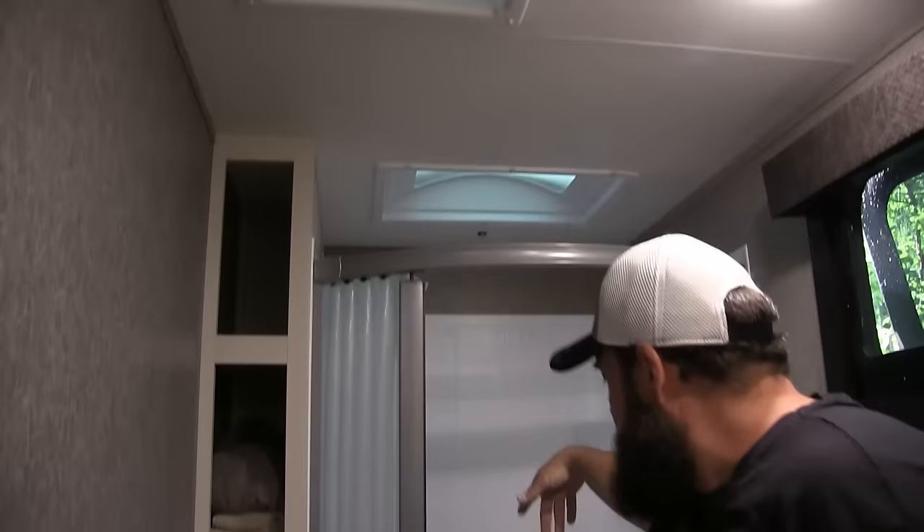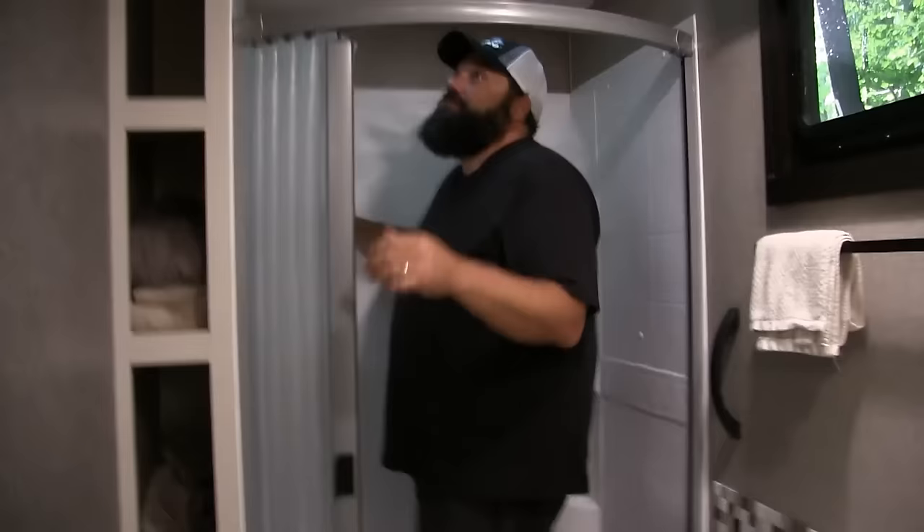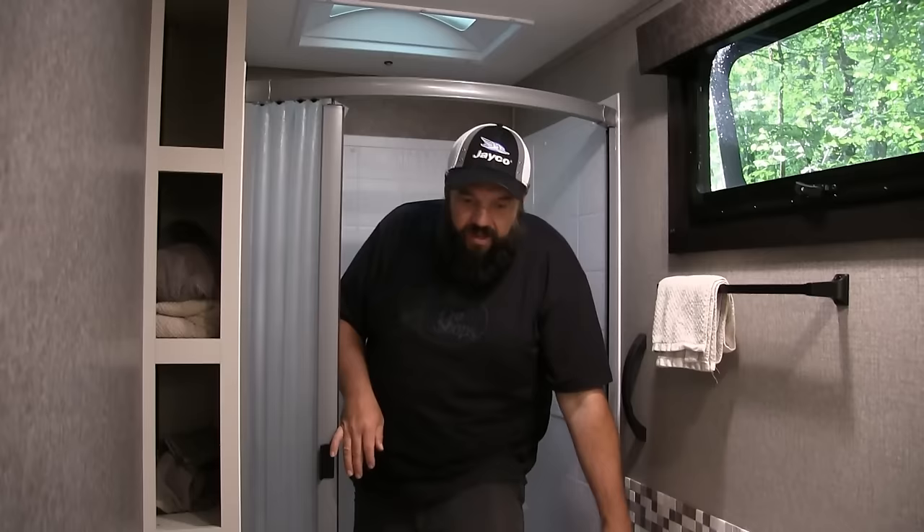Lots of counter space in here, Dometic toilet, a place for some towels. This RV is over 11 feet tall. I'm about six feet tall and I can stand in the shower no problem — lots of extra headroom. When you buy a family-centric travel trailer, a lot of the time you get a really small bathroom because the space is dedicated to the bunks. So here you have the bunks and a really large bathroom, which I think is really fantastic on this unit.